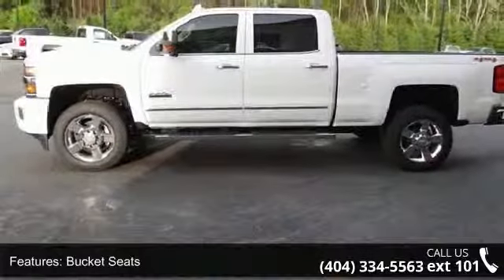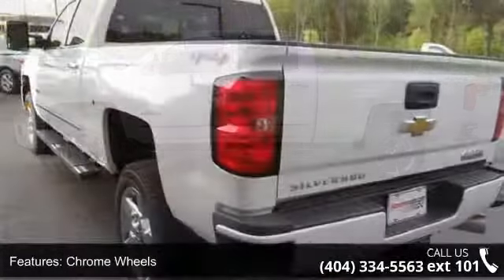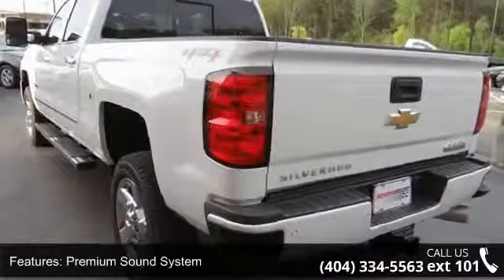Enjoy these notable features: leather seats, bucket seats, chrome wheels, and a premium sound system.